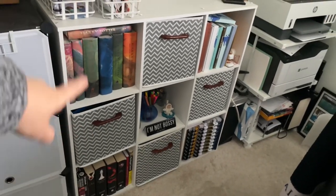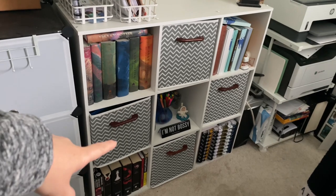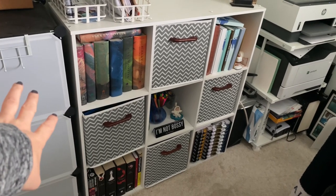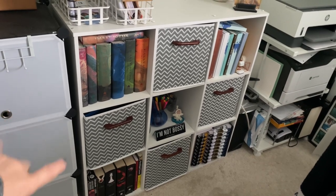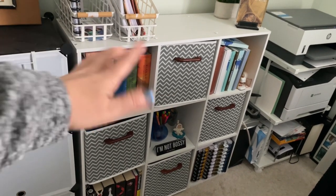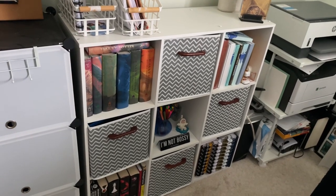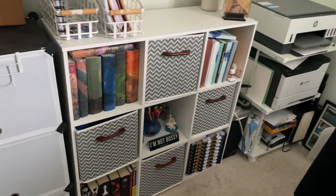This is the first nine-cube storage system I purchased. I got all my storage cubes from Target — I love them, they're just an easy way to store stuff. I use the little fabric cube inserts from Amazon just for decorative elements; a lot of them are full of notebooks and office supplies for my job.